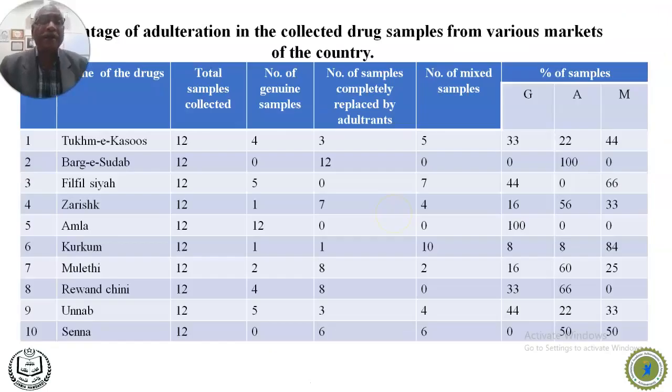We also developed SCAR markers for many other herbal medicines including Pargisudab, Filfilseya, Zarish, Kamla, Kurkam, Mulethi, Rivanchini, Ulnav, and Sena. We found that most market samples of these drugs were adulterated, and some were found to be mixed with both the genuine herb and adulterants.